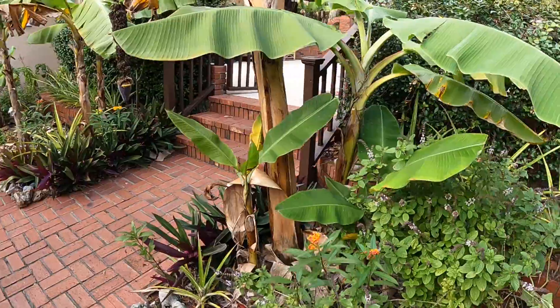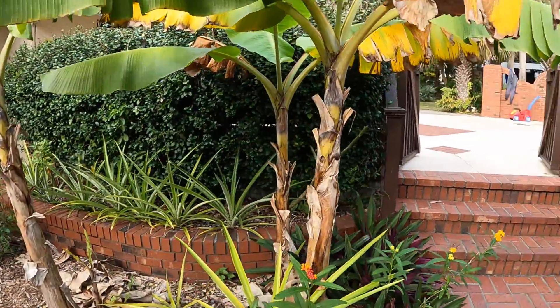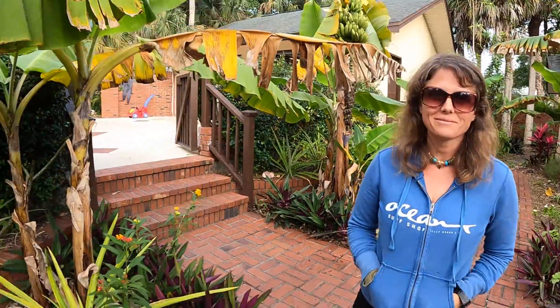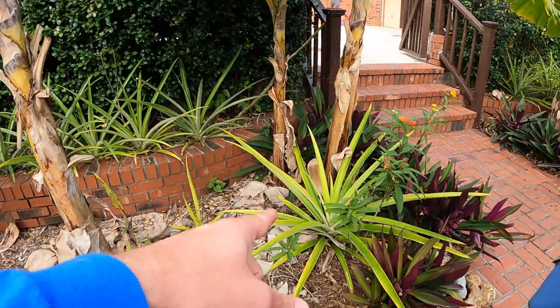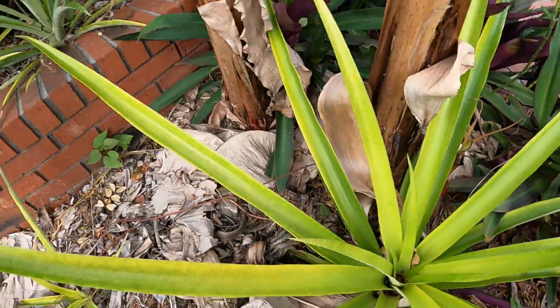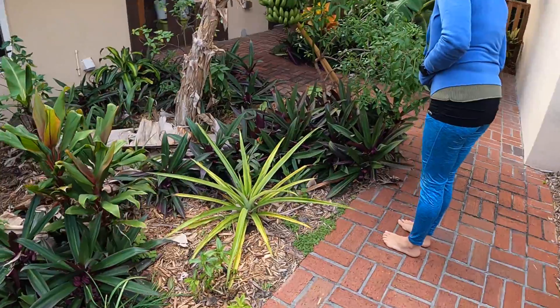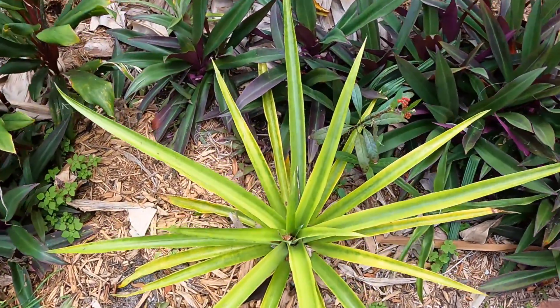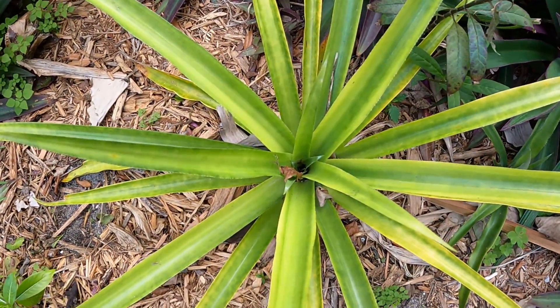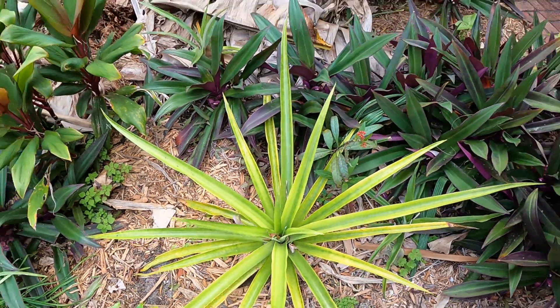You guys will have to check back in a couple weeks. I'll do another video when the ones that have the flowers shoot off little pineapples, and I bet some of these other ones are going to have flowers too. Look at this one — this one's gotta be almost ready.